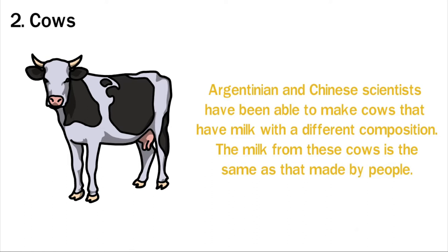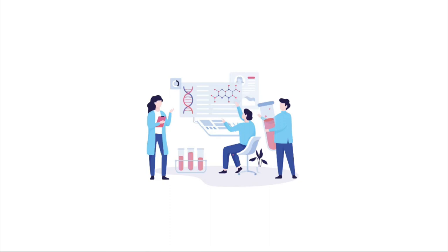Genetic engineers have changed and are still working on making more animals different. Scientists say there are many potential benefits to genetically modifying sheep, goats, and horses as well.